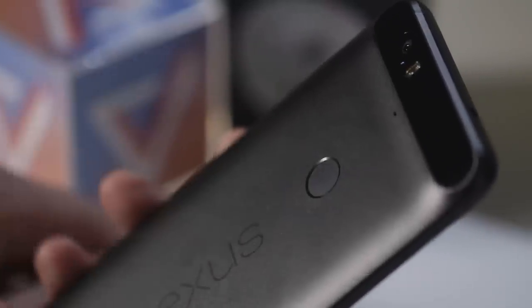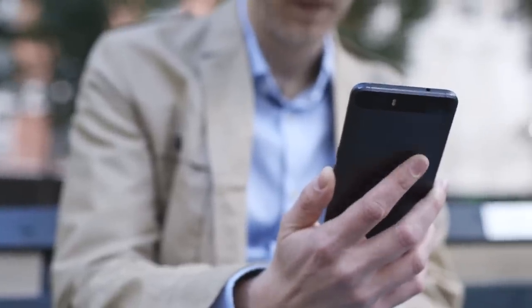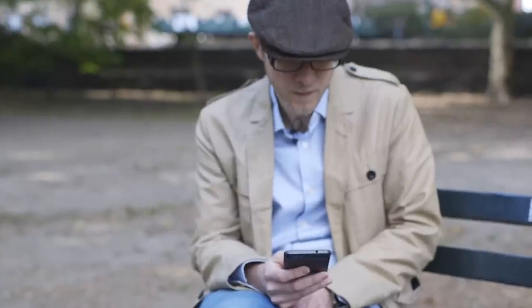There's one last first for a Nexus device to talk about, and it's the fingerprint scanner. It's located on the back, and you can use it to turn on the phone. It is crazy fast — so fast, you probably won't ever miss the lock screen when you use it to turn on your phone.